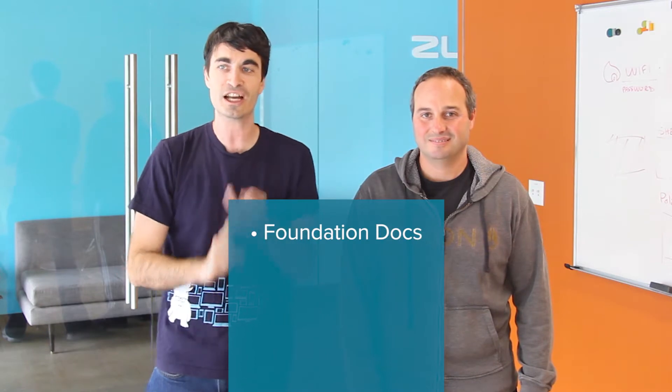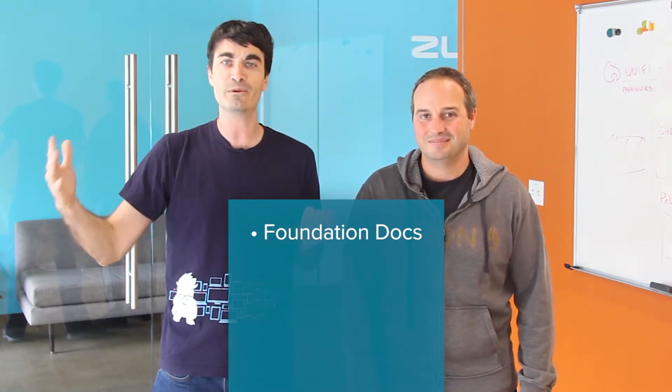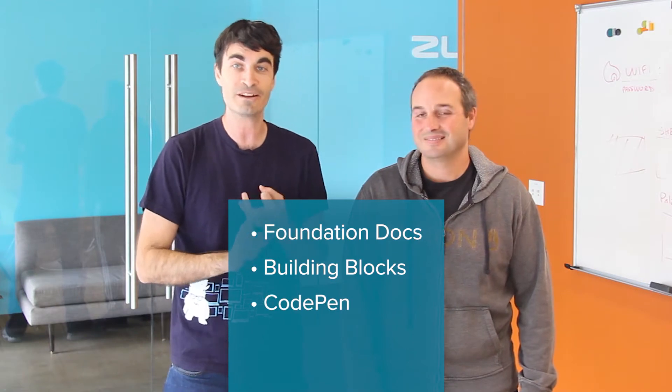Hey everybody, it's K-Ball here from Zurb. And it's Rafi from Zurb. This is the Foundation Insider. There's so much good stuff happening in Foundation land since we last talked to you. Today we're going to talk about the brand new updated Foundation docs, our recently released newly revamped Building Blocks site, some really cool CodePen integrations with Foundation, and finally the upcoming 6.4 release. Let's start with the docs — Rafi, what do we got?